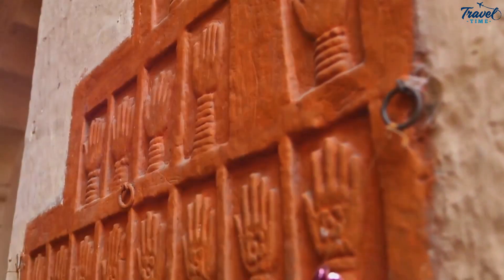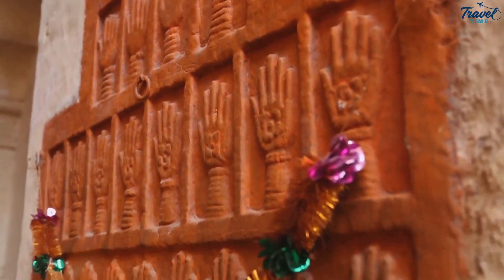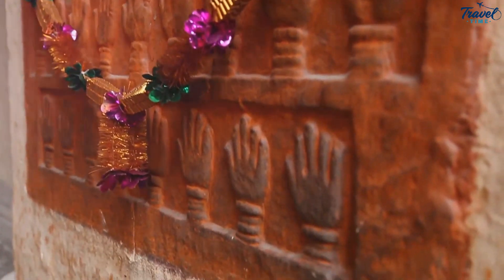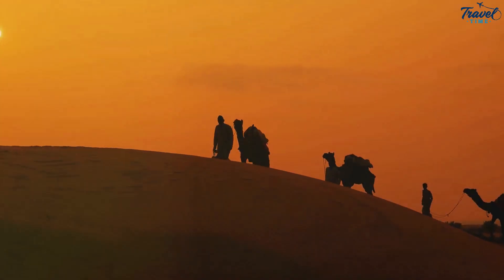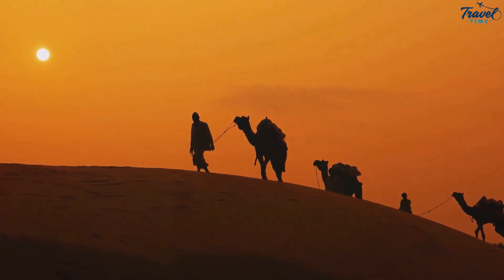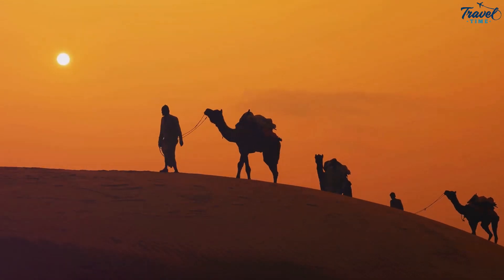Known as the Golden City, Jaisalmer sparkles in the sun, its yellow sandstone buildings glowing like a mirage in the Thar Desert. This moniker comes from the golden sandstone used in the city's architecture, casting a warm amber hue across the cityscape, especially at sunset.